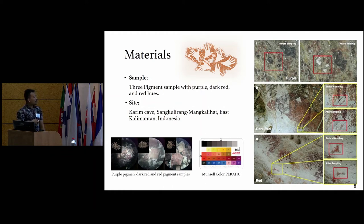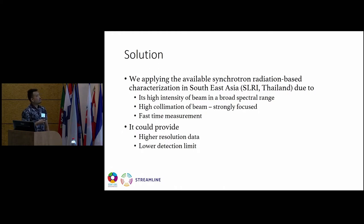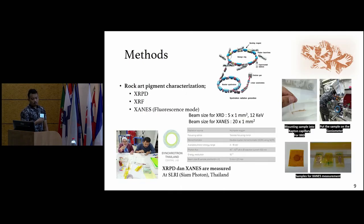Our samples are viewed under the optical microscope, and we use the Munsell color system from the Perahu Institute at Griffith University to categorize the pigment color. The research challenges are: the small amount of sample due to archaeological consideration, the sample in powder form due to low mechanical stability and high fragility, and the low content of coloring minerals. As a solution, we applied synchrotron radiation-based characterization at the Synchrotron Light Research Institute in Thailand, due to its high intensity beam, broad spectral range, high collimation, and fast measurement time — providing high resolution data and lower detection limits.